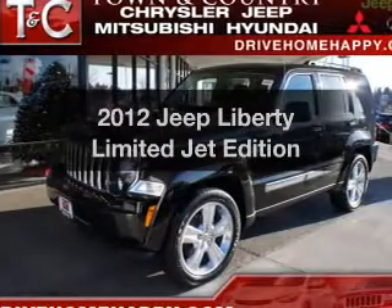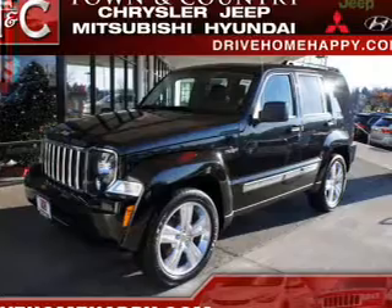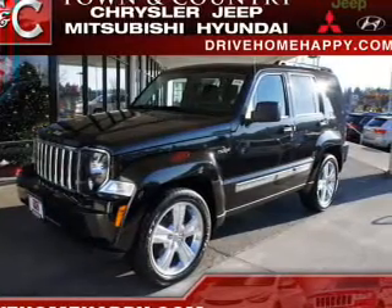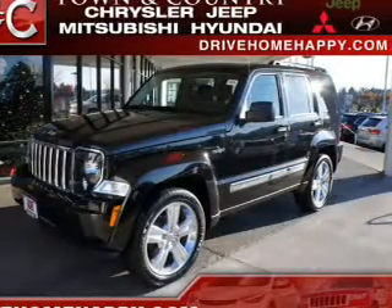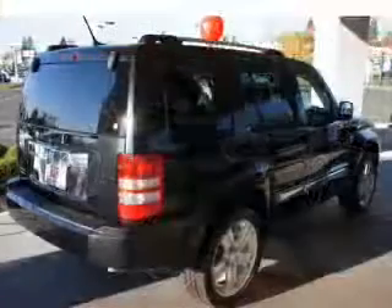Imagine yourself in this 2012 Jeep Liberty — this is the set of wheels you've been looking for, with a reliable six-cylinder engine connected to a smooth-shifting automatic transmission. Anti-lock brakes help to bring your vehicle to a safe stop.